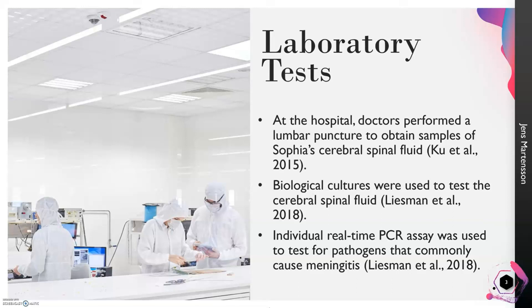Biological cultures were used to test the cerebrospinal fluid for different types of bacteria. Since they suspected either viral or bacterial meningitis, confirming bacteria would rule out viral meningitis. Blood cultures can also be performed, but the doctors chose to perform cerebrospinal fluid cultures first. Individual real-time PCR assay was also used to test for pathogens that commonly cause meningitis. PCR stands for polymerase chain reaction, a process used in biology to amplify an organism's DNA.